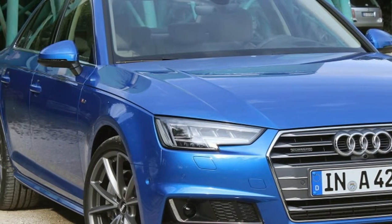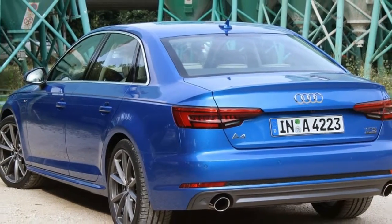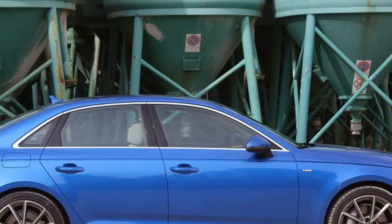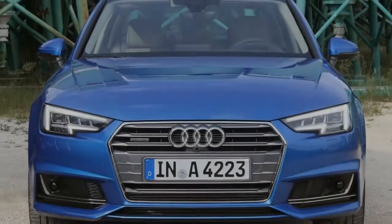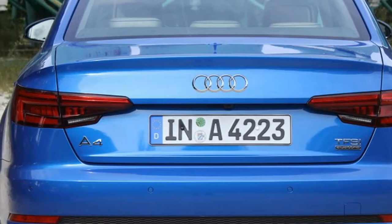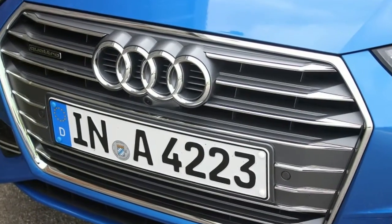Above those lights is a version of a clamshell hood; its shut line forms the front third of the pronounced shoulder line along the sedan's flanks. Audi designed a new hinge that keeps the hood lined up properly over the life of a car, because small misalignments show more easily on the vertical seams. In back there are updated taillights, a standard rear-view camera, and a trunk opening that's an even 1 meter across.